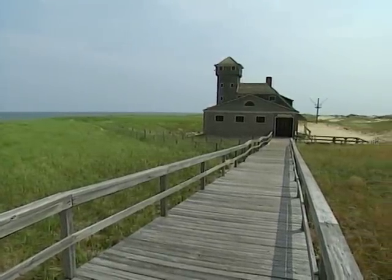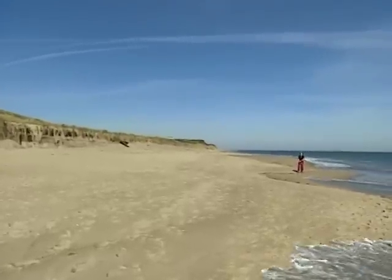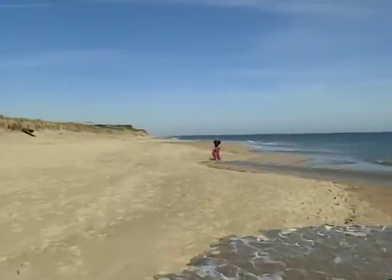And if you like hiking, biking and discovering wildlife, don't miss the chance to explore the Cape Cod National Seashore.